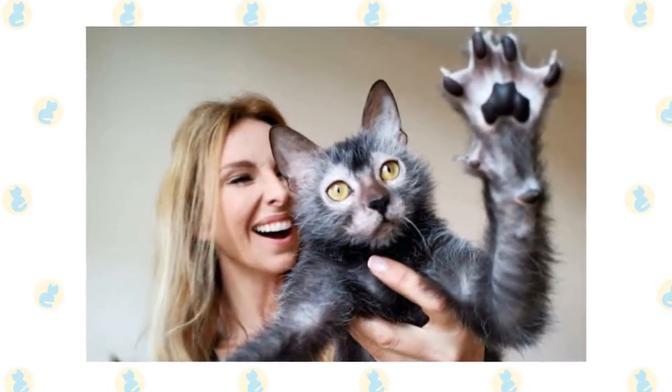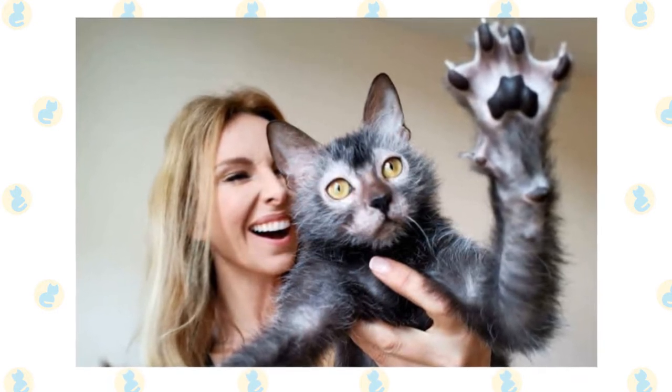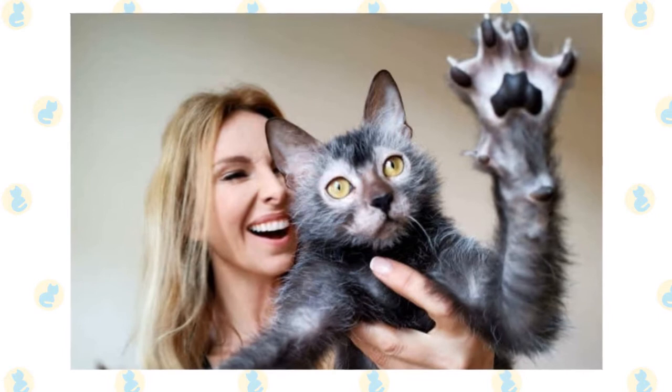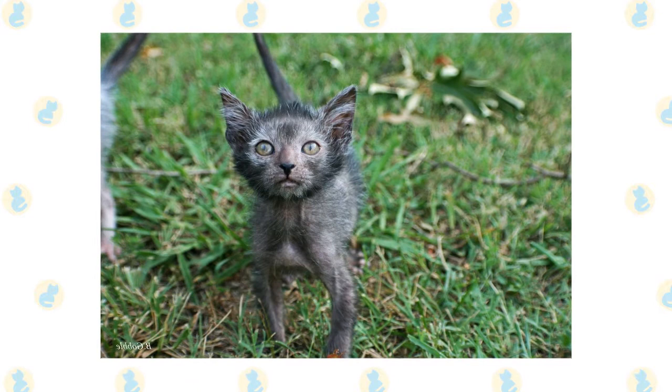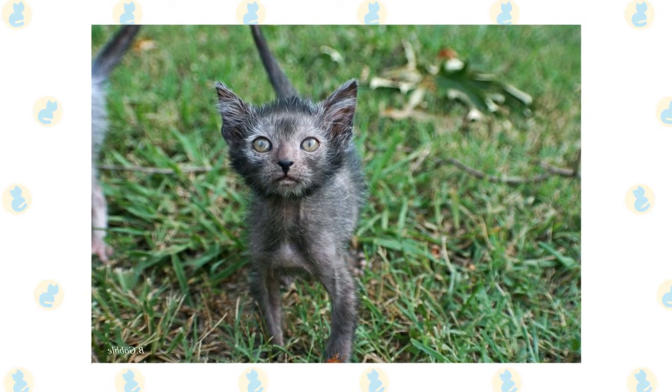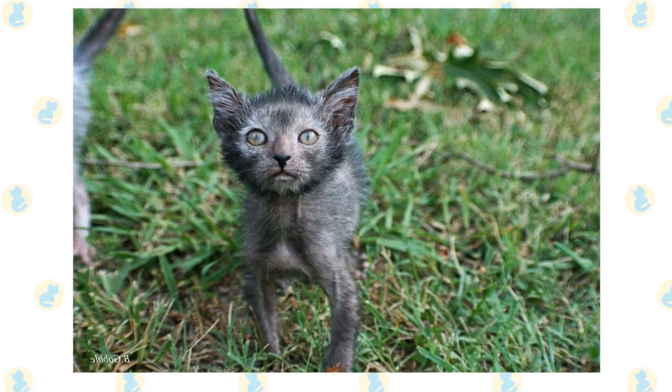Although these werecats have been reported several times over the last 15 years or so, it wasn't until two unrelated litters were found in Virginia and Tennessee that, after a lot of extensive testing, a breeding program began. That's when they were named Lykoi, which roughly translates to wolf cat in Greek — a very fitting name for these unique cats.